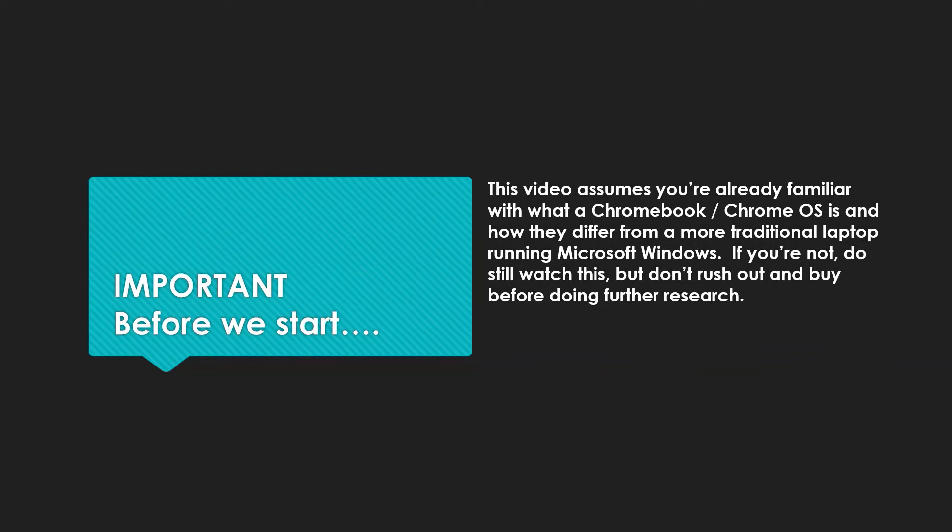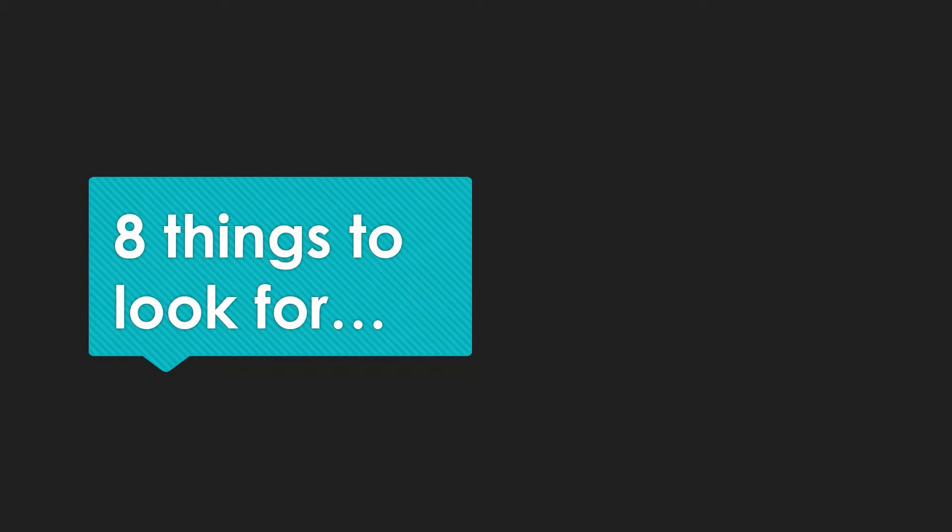Important before we start: I'm assuming you're familiar with what a Chromebook is, what Chrome OS is, and what it can and can't do compared to, say, a Microsoft Windows laptop. If you're not, do a bit of homework first or ask some questions down below, and then come back to the content of this video. So, eight key things to look out for when trying to find the right Chromebook for you before you part with your money.